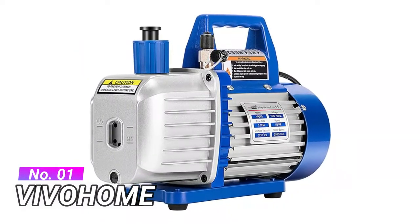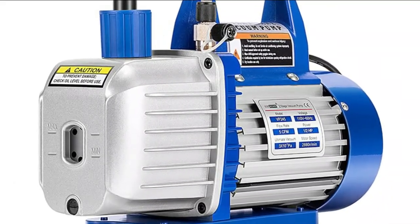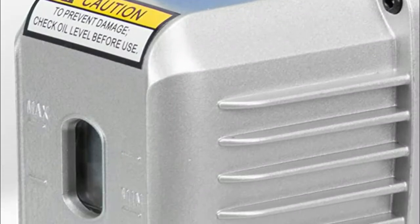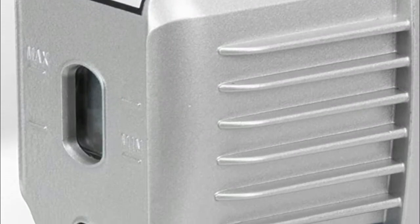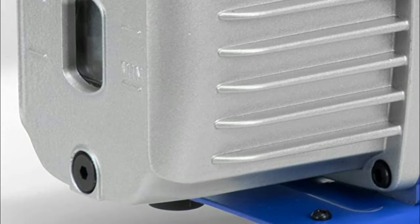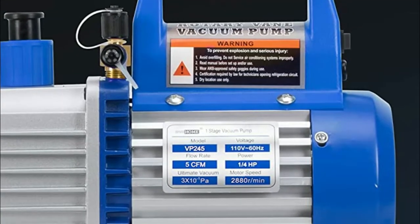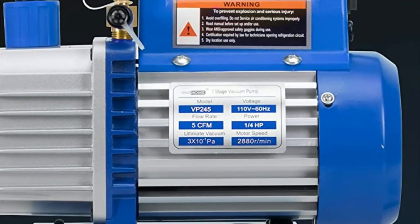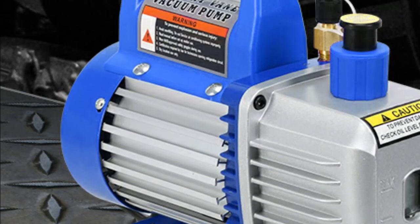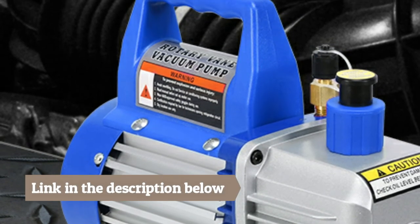Number 1. The Vohem. Made of die-cast aluminum housing and a composite anti-slip rubber base, which is lightweight and durable. It maintains air conditioning systems by efficiently removing moisture before refilling the refrigerant. Features a simple oil fill port for a clean pour, and the oil window provides vital information like oil level and oil quality. The oil drain valve at the bottom ensures faster and more thorough emptying. Widely used for both commercial and household applications, ideal for automotive air conditioning, HVAC work, refrigeration, and other industrial applications that need high vacuum pull from a compact pump.